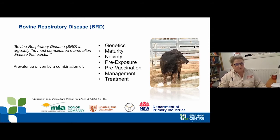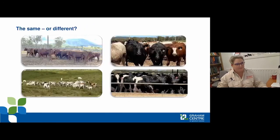The complexity is driven by a number of factors including genetics, the maturity of the animal, prior pathogen exposure, pre-vaccination status coming into the feedlot, and management and treatment. One of the things we're trying to move towards is an antibiotic-free space. There's a strong imperative nationally and globally to reduce antibiotic use in intensive livestock production, but we need to know what disease we're handling and how we can manage it with the tools we have.